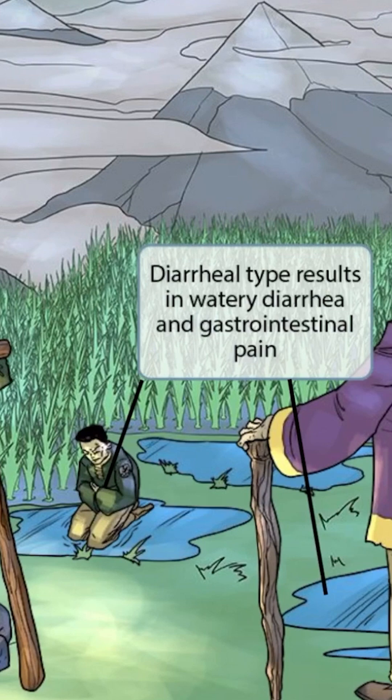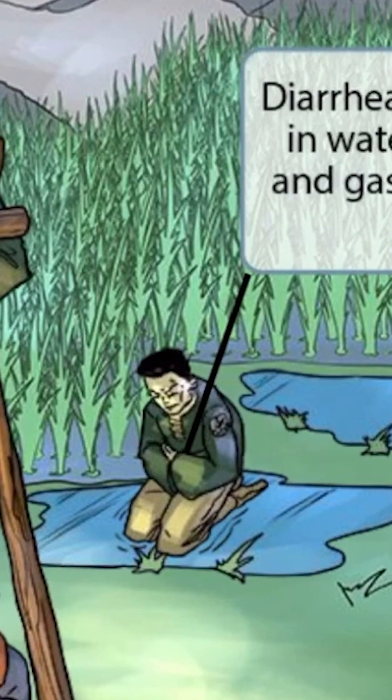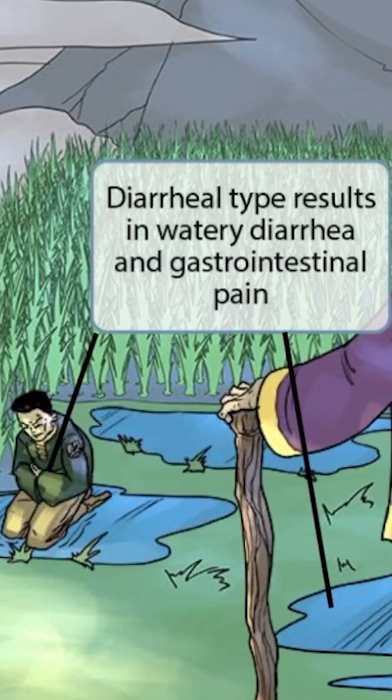Now let's talk about the diarrheal type. We've shown this guy sitting in a puddle of water and holding his belly as if he has belly pain to represent this idea — puddles of water for watery diarrhea and holding his belly for gastrointestinal pain.